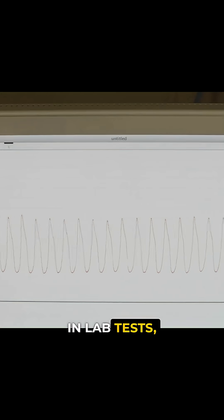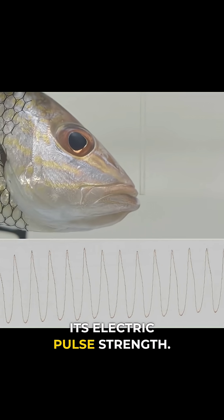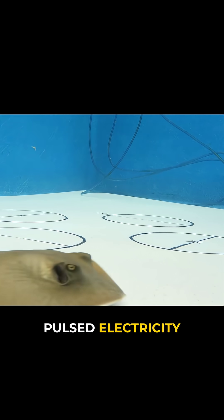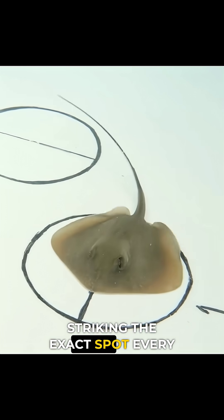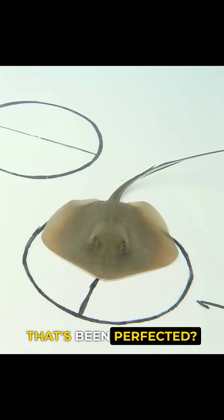In lab tests, scientists measured a fish's breathing frequency and its electric pulse strength. Then they created the exact same pulsed electricity with small electric devices and tested rays. The rays instantly honed in, striking the exact spot every time. Do you think it's their sixth sense that's been perfected?